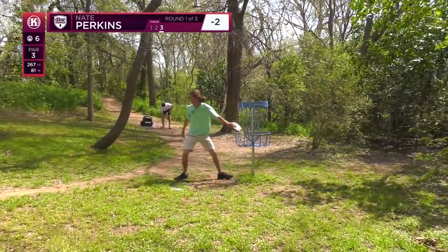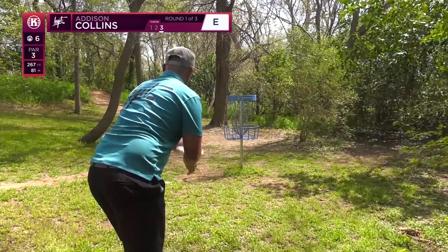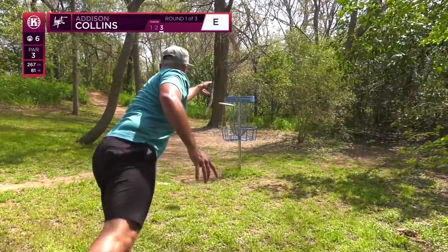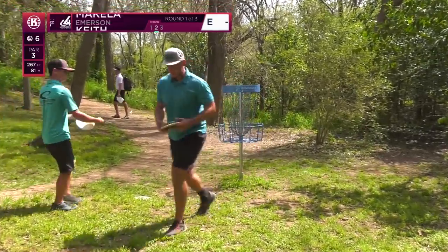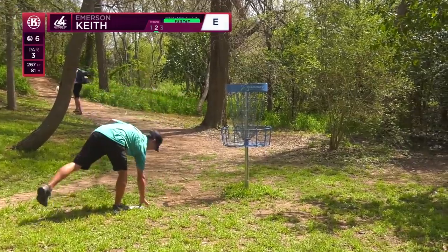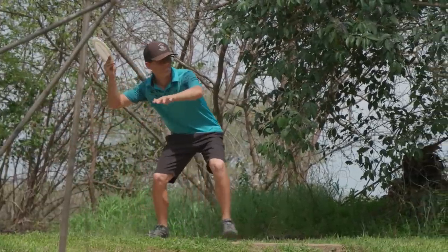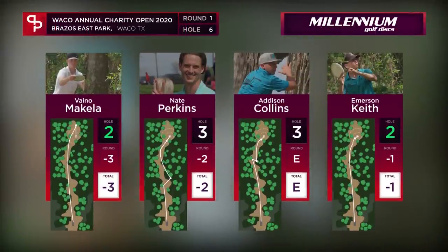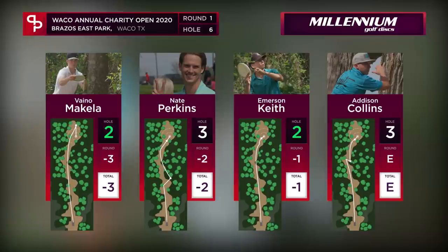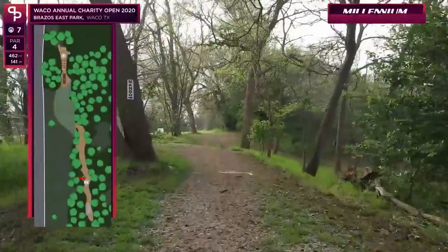A little hesitant there — definitely left side. You've already seen a couple that should have stayed in. These baskets really make you want to hit the basket perfect — they catch, but they do not like left and right compared to some of the other baskets we play on. Sweet shot — smooth forehand from Emerson. You see that back foot leave the ground just before that disc comes through. Emerson carding his first — sorry, second — birdie of the round. He's moving up to one under par.